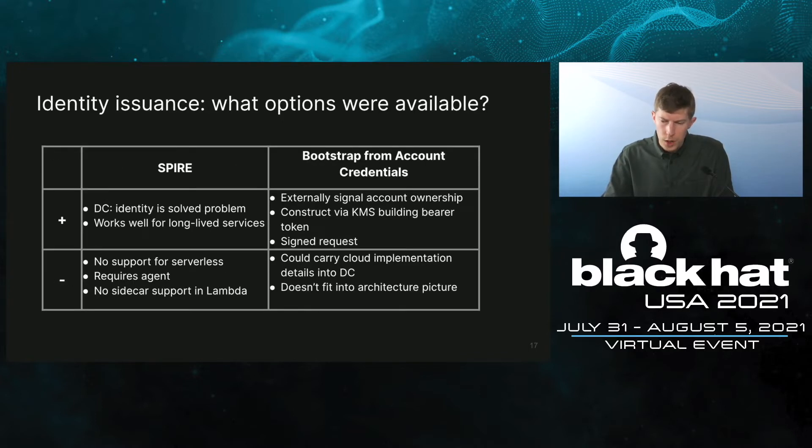We first wondered if we could use what we have in a DC. In the DC, identity is a solved problem and works well for long-lived workloads. But there were issues: Spire has no support for serverless and requires an agent to operate, and Lambda has no support for sidecars. We also looked at whether we could bootstrap from AWS account credentials and externally signal account ownership. A possible solution would be to construct signed tokens via KMS. However, this would be incompatible with our MTLS service mesh, and we wanted to avoid carrying cloud implementation details into the DC. Overall, this didn't fit into our architecture.